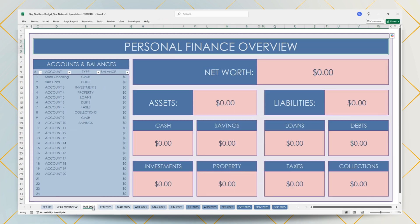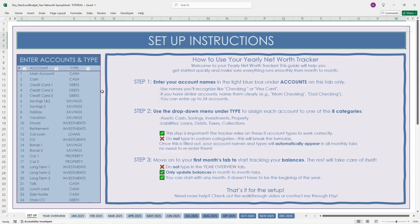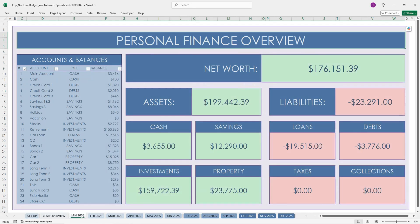Once all of this is filled out, it's automatically going to be populated. As you can see here, the checking account is now cash and the Visa card is now debts. You can see that I have updated all of my accounts and account types. Now let's walk through some of the key features. Starting with the monthly tabs — here in January, you can see that I filled out my account balances. Everything under account and account type was populated from the setup. Once I entered all of my balances, it automatically updated all of my categories: my assets, my liabilities, and my total net worth. I entered data for January, February, March, April, and May.